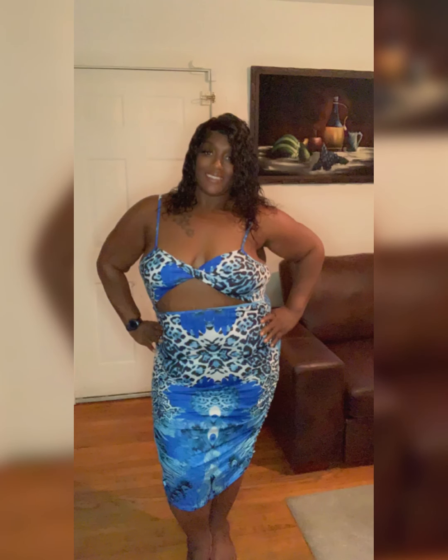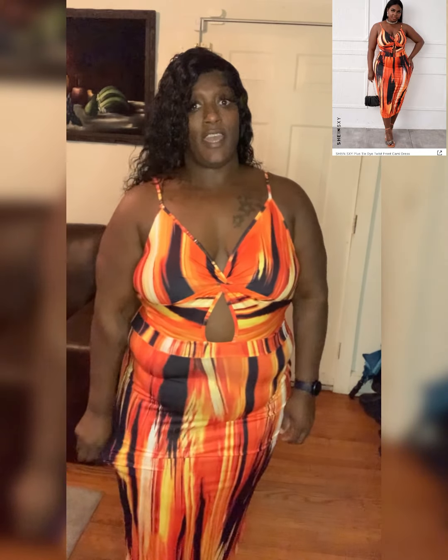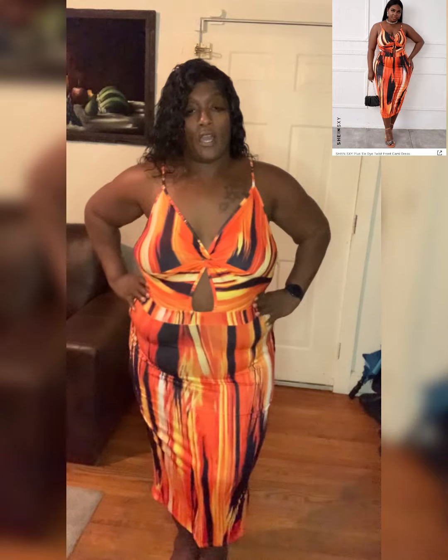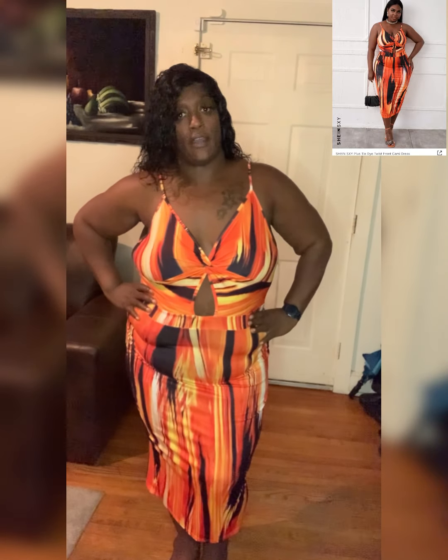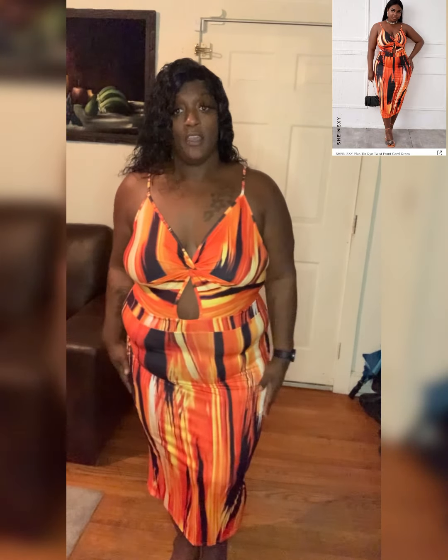Okay guys, third dress up — this is the Shein sexy cut-out front in orange. I love this one. Come up a little closer — you can see the cut-out in the front. It's strapless of course. This is a 3x and it actually fits me perfect. I probably would have gotten this in a 2x as well, but I'm still loving how it fits me.